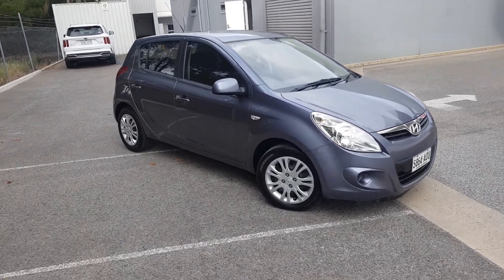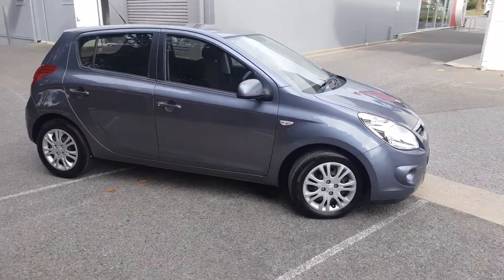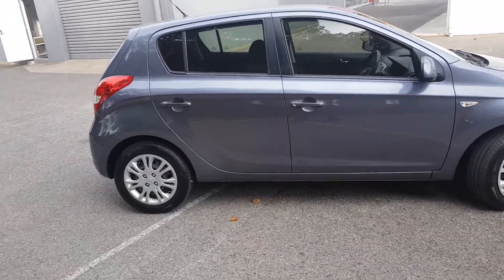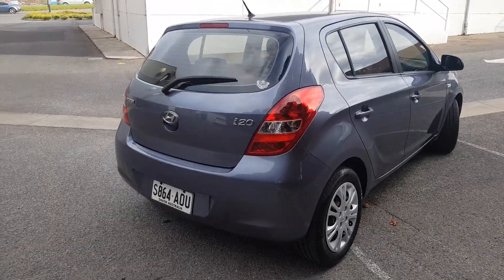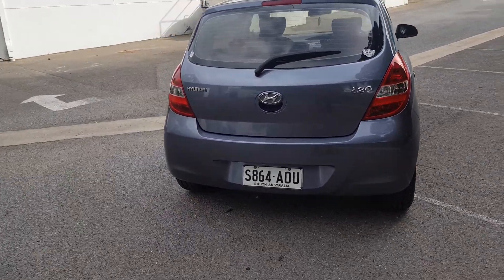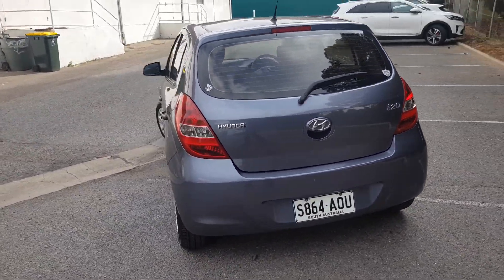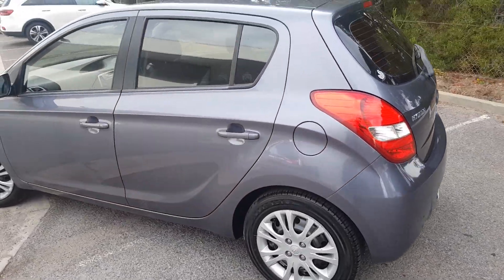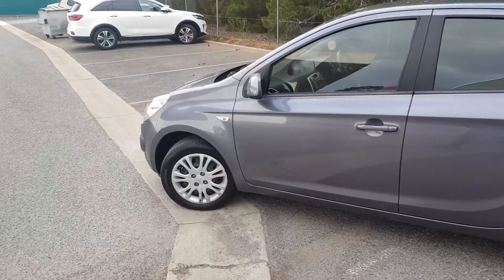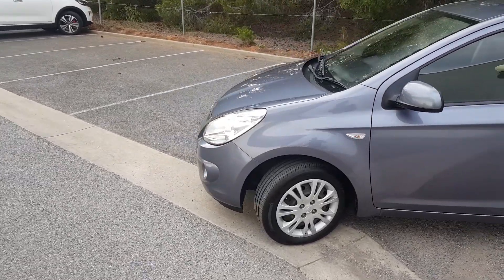Hi there, it's Shane from Wayne Phyllis Kia, just doing a little video for you. It's a nicely presented car — we've just got it back from the detail, so it's a perfect time to see it once it's just been cleaned.